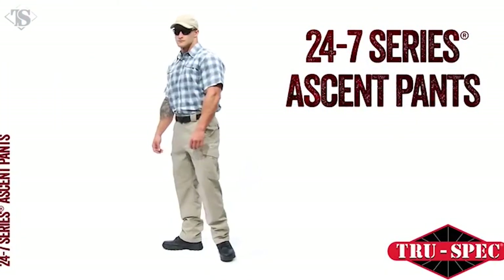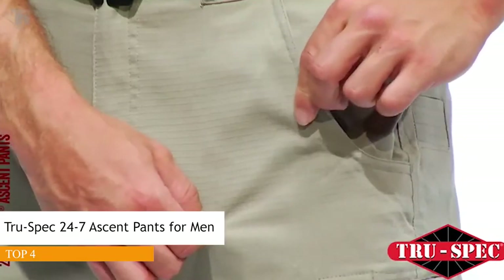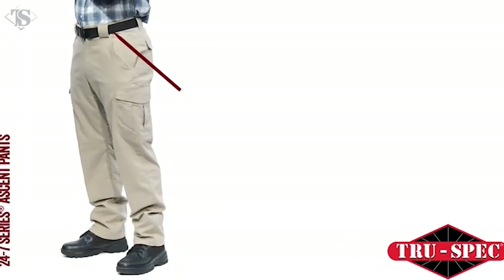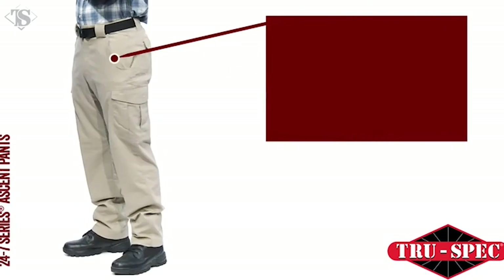TrueSpec's 24/7 Series on-duty off-duty apparel is ready when you are. The men's 24/7 Series Ascent Pants are made from a cutting-edge mechanical stretch fabric for ease of movement and superior comfort. The Ascent Pants feature a comfort fit slider waistband, reinforced knees, and belt loops that double as badge holders.